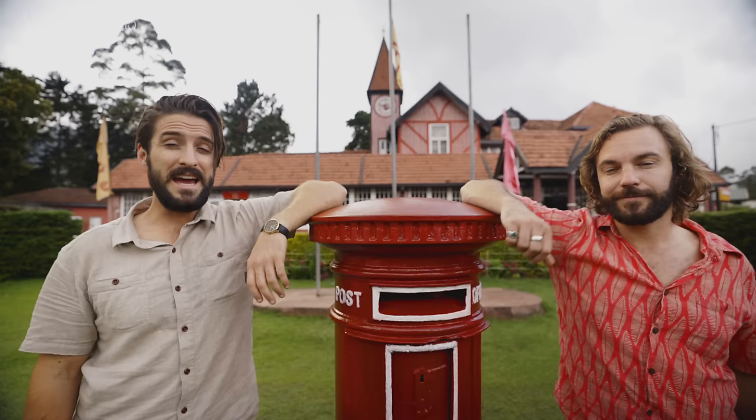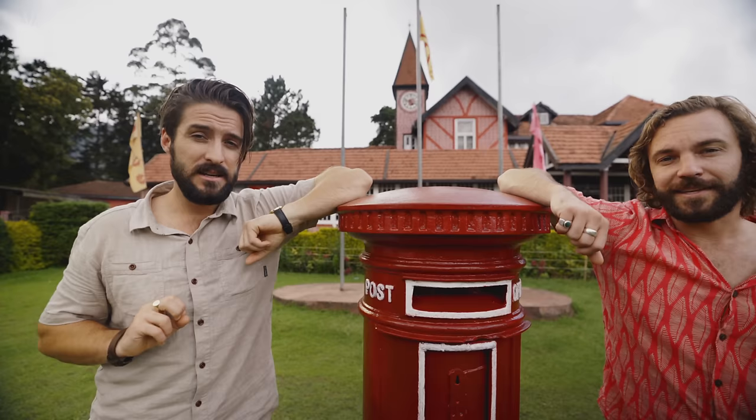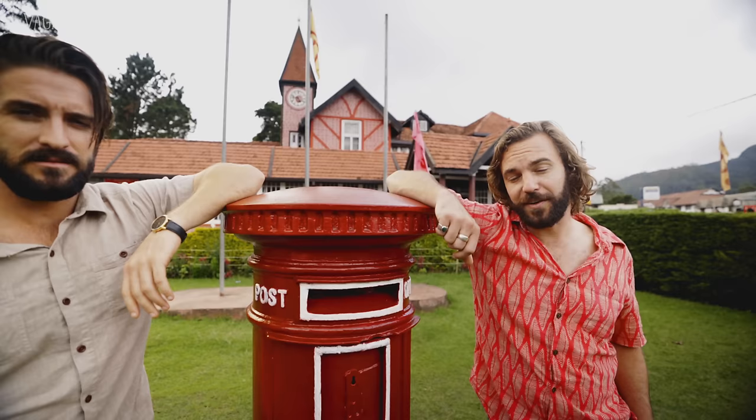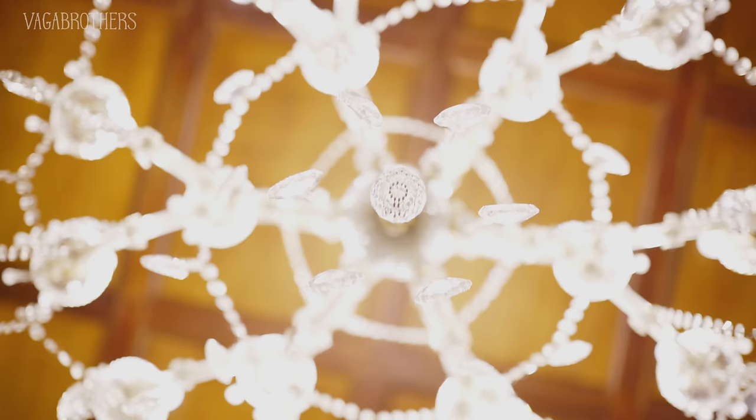We have just arrived to our destination, Nuwara Eliya, also known as Little England, as you can tell with the red post box and post office. So to find out why there is a replica British village at the foot of Sri Lanka's largest mountain, we're going to head just outside of town.